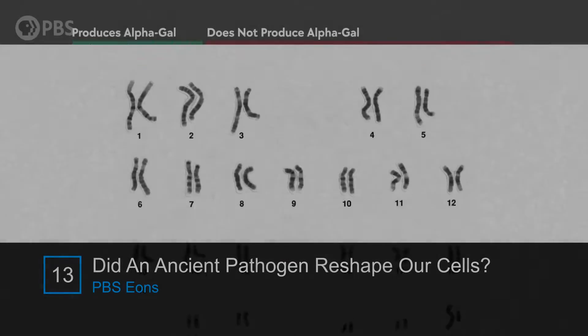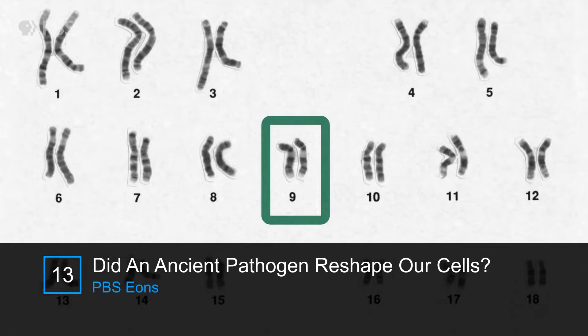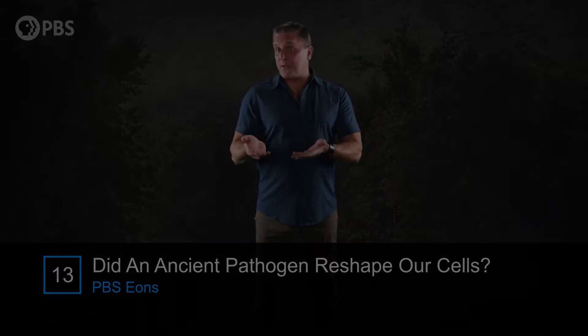The ancient gene that makes it is still in our genomes today, lying dormant on our ninth chromosome, having been inactivated by mutations. So we have a pretty good understanding of when and how we lost the ability to make this molecule.